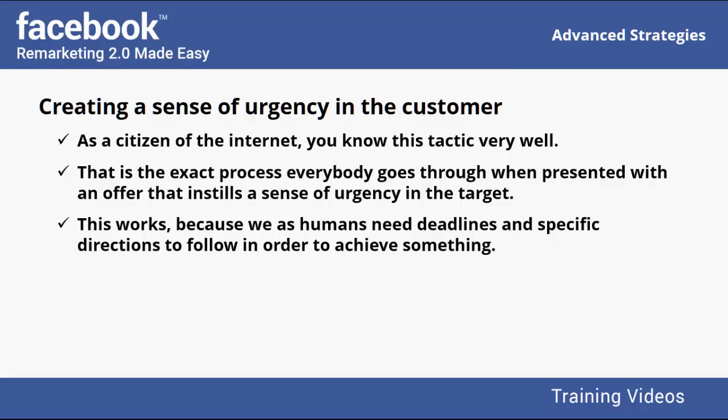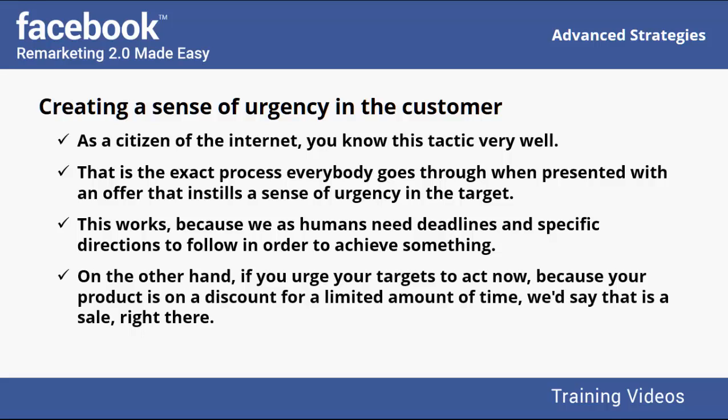This works because we as humans need deadlines and specific directions to follow in order to achieve something. Your product can be the most awesome thing in the world, but if your strategy is to just let it sit and hope someone buys it, you will end up waiting. On the other hand, if you urge your targets to act now because your product is on a discount for a limited time, that is a sale right there. You can place a significant discount and sell it as a limited time offer, or show a countdown telling customers the product is available only until the time runs out.